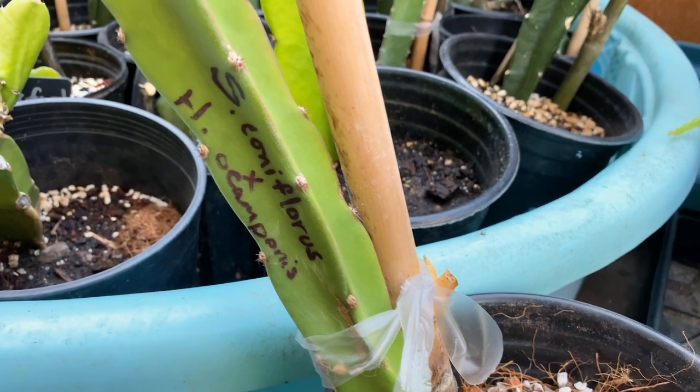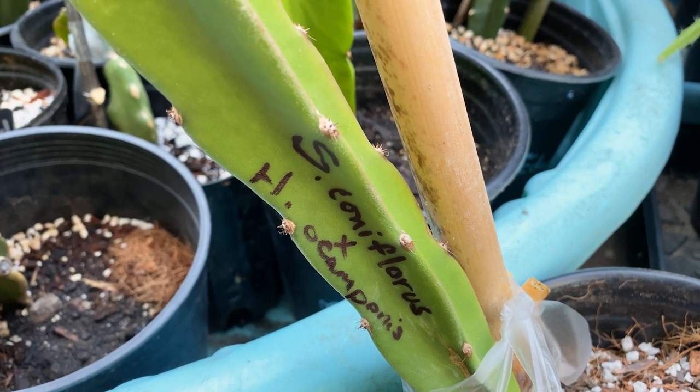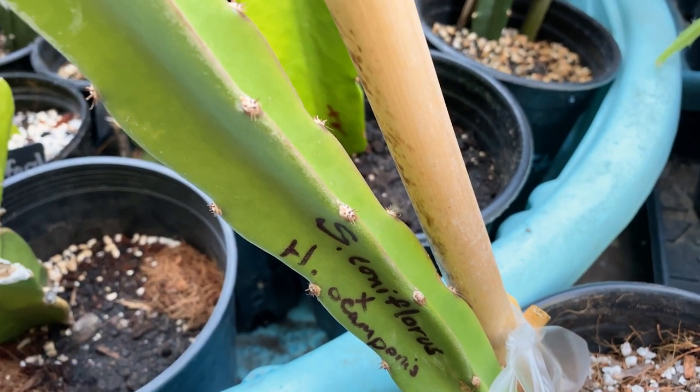Good morning, this is Paul. Let me share with you what I know about black dragon fruit. A very kind collector with the coolest collection of plants I've ever seen gifted this Selenocereus coniflorus crossed with Hylocereus ocamponis.